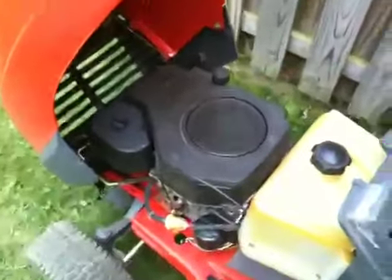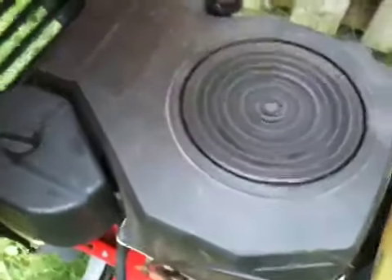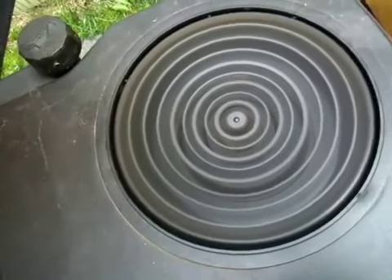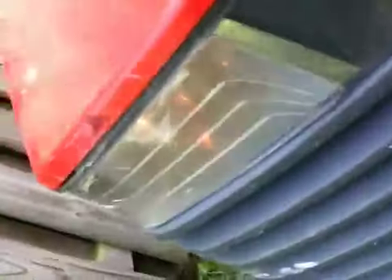So this Kohler may not run really good at full RPM, but it's really got a low idle. Let's see how dim those lights are. Oh, just barely work.